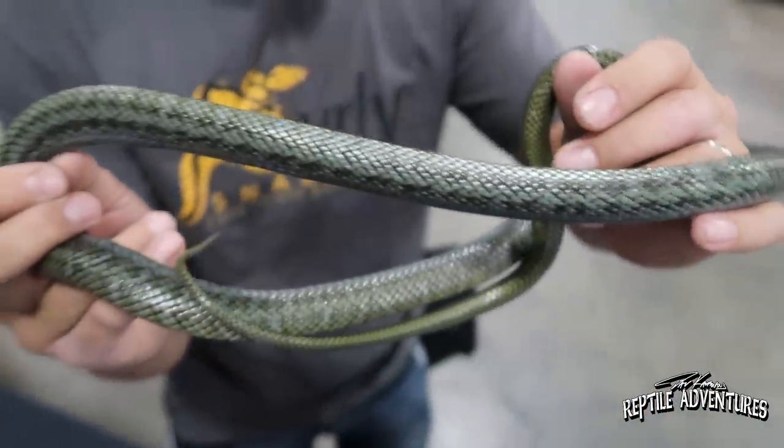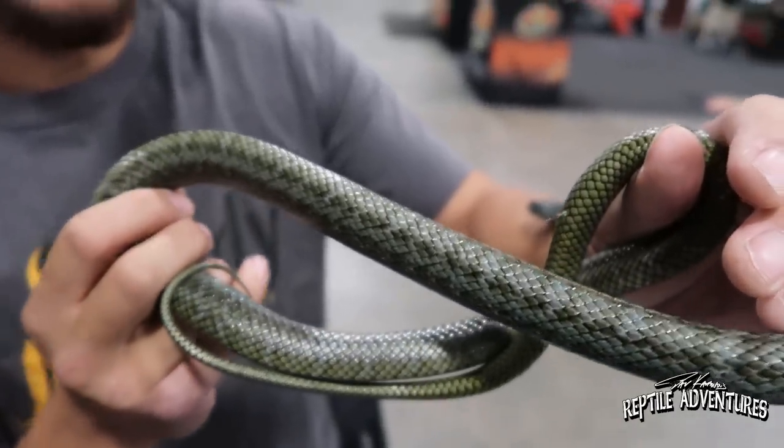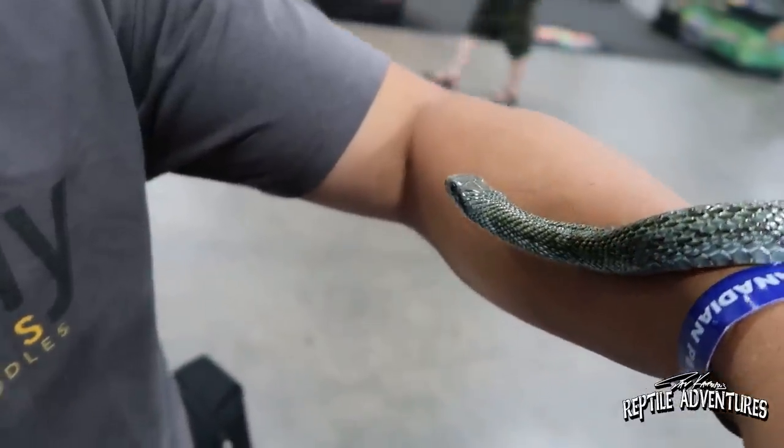They smell incredible too. These are the kind of snakes that everybody kind of overlooks, but they're just amazing snakes.